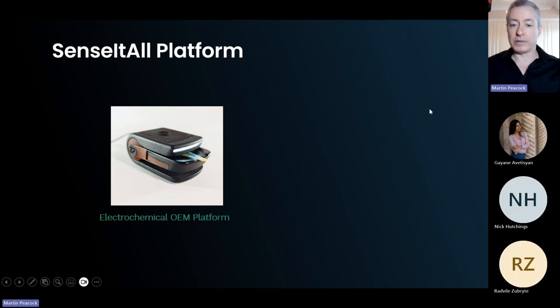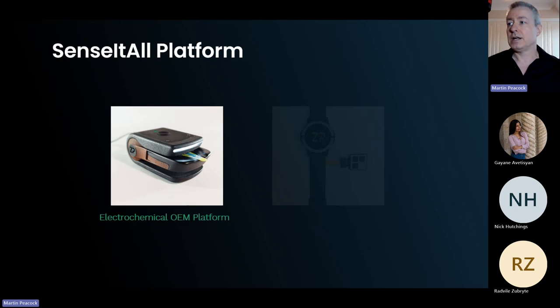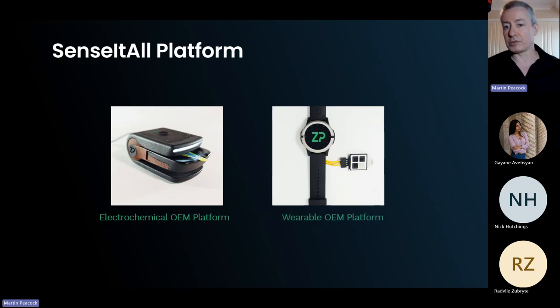What we're focusing on today is the electrochemical OEM platform. At ZP we also have a wearables platform, but we'll mostly focus on point-of-care and in vitro diagnostics — IVD applications — today.